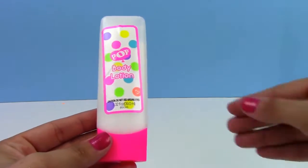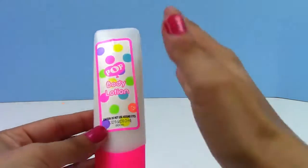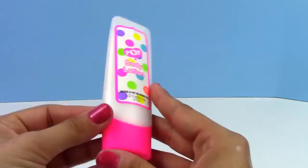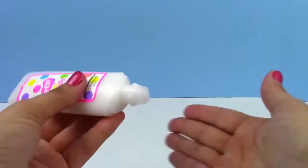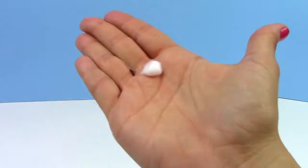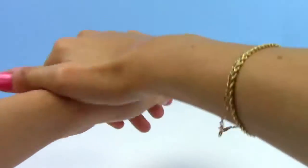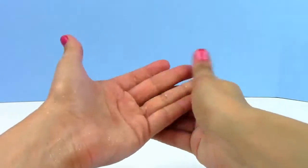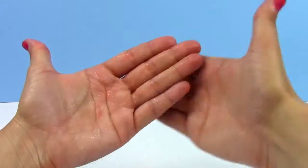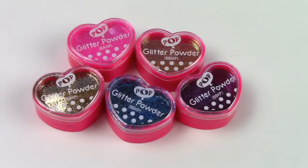Up next is our pop body lotion — look at the polka dots, how pretty they are in all different colors. This bottle is white on top and hot pink on the bottom. It even has some sparkles inside. I love this body lotion — it's so smooth, soft, and sparkly. I feel like a princess!